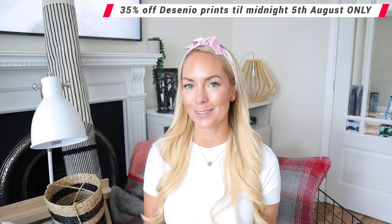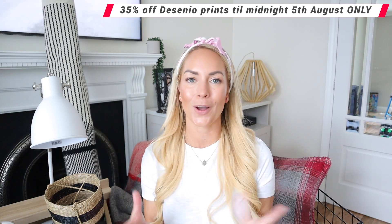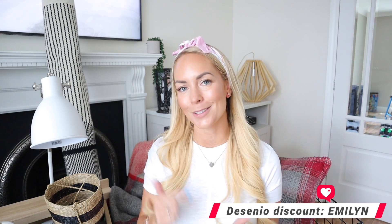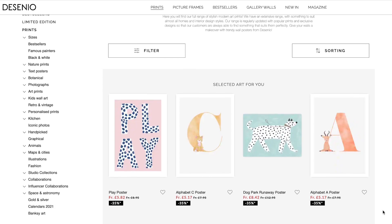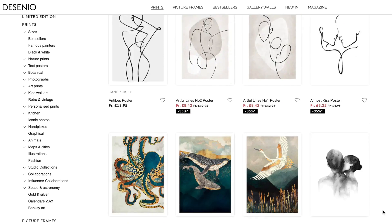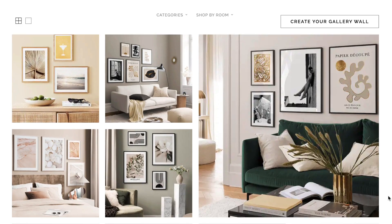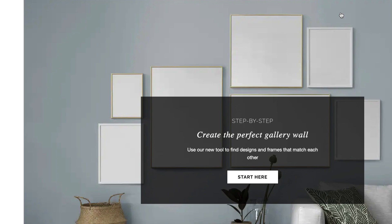I wanted to say a huge thank you to today's sponsor, Desenio. They're offering you guys 35% off prints until the 5th of August. So if you've been thinking about getting some new prints for your home, definitely use my discount code — it's EmilyN — and that will get you 35% off. I'll put the link in the description. Desenio have some amazing prints; there's so many on their website and they're constantly updating their collections, so there really is something for everyone.